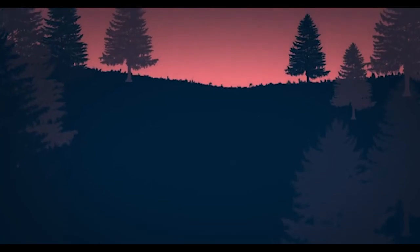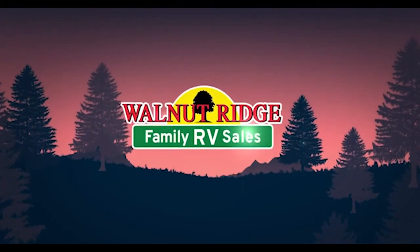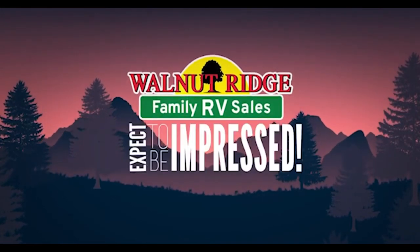This again was the 2022 Montana 3931FB. Come check us out this weekend — it's on sale until the end of the day Saturday. Thanks again, we'll see you next week.